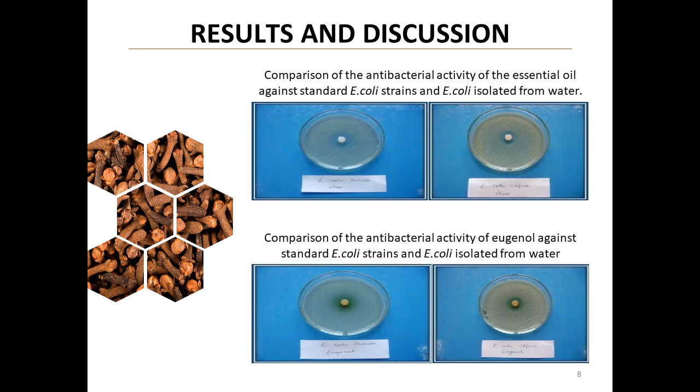Results and discussion, part 3. In this slide, we observe the efficacy of the oil and eugenol against E. coli, including strains isolated from lettuce. Inhibition zones exceeding 10 mm suggest that eugenol plays a crucial role in antimicrobial activity.